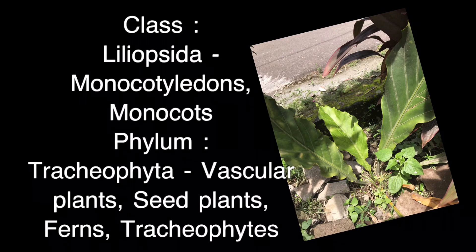Class — Liliopsida, monocotyledons, monocots. Phylum — Tracheophyta, vascular plants, seed plants, ferns, and tracheophytes.